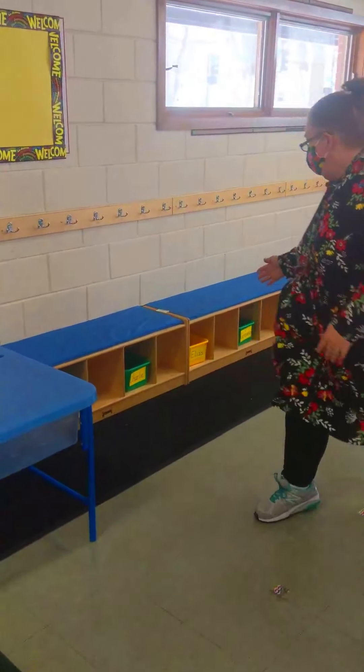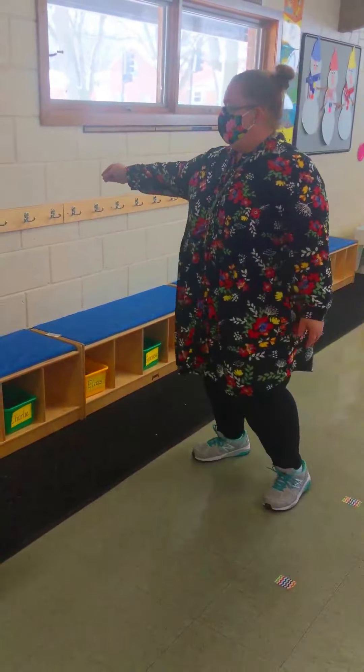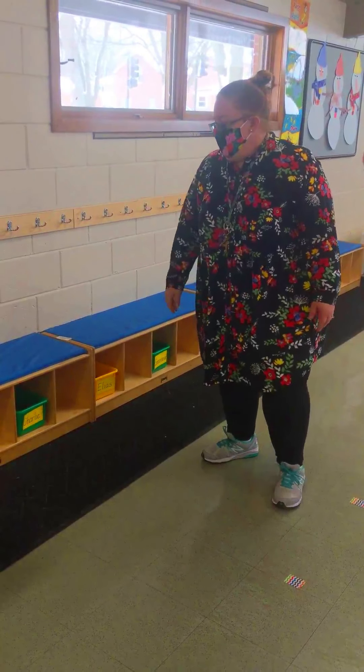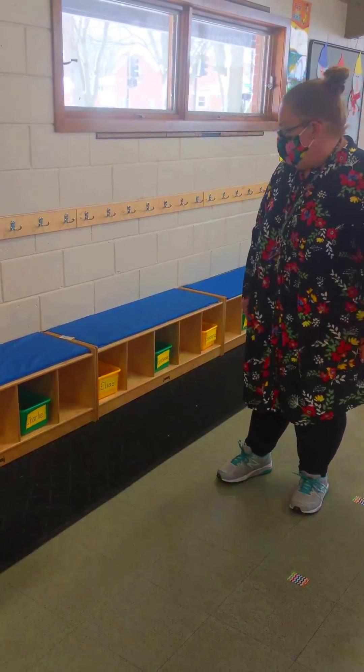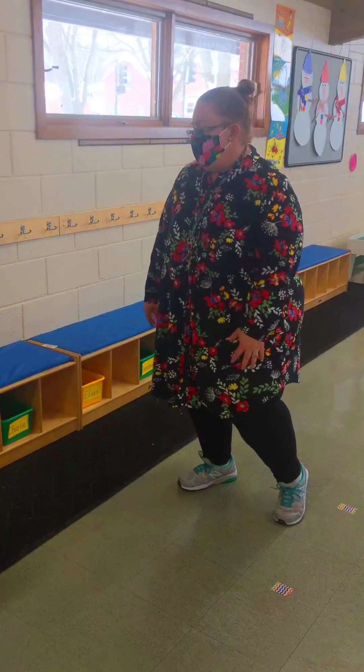When we first come into 3-year-old preschool, we come over here to our cubbies. Every child has their own cubby with their name on it, and there's a hook. Everyone can hang their coat and their backpack. Inside our cubbies we have our inside shoes — everyone changes their shoes. And then after we change shoes, we head on over to our tables.